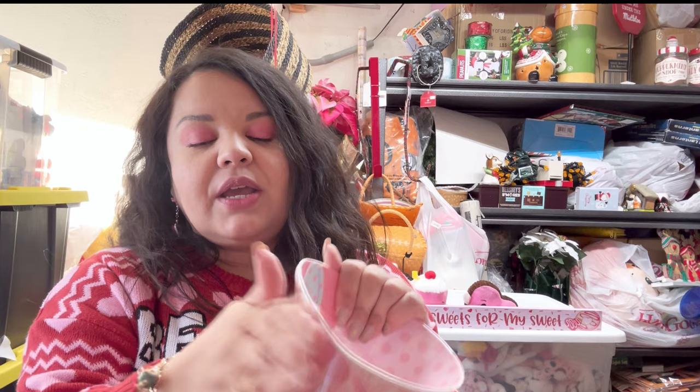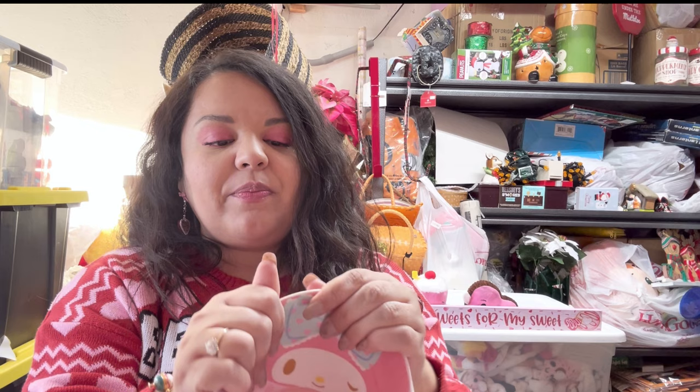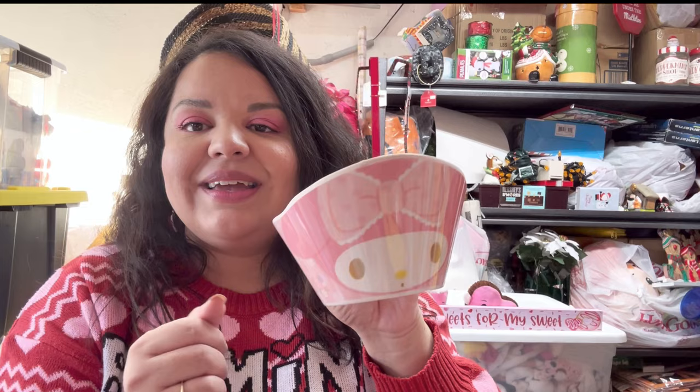I'm also giving away this My Melody plate. These came in a set, so when I include them they come single without a tag, but they are brand new. They just have tape residue that you need to wipe off — I might try to wipe it off before sending it to the winner. Just so you know, if it looks used it is not used — it's brand new. It is the pink My Melody melamine cereal bowl. So pretty, perfect for Valentine's!